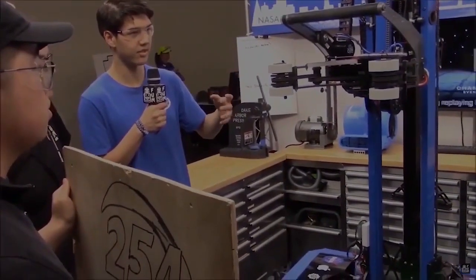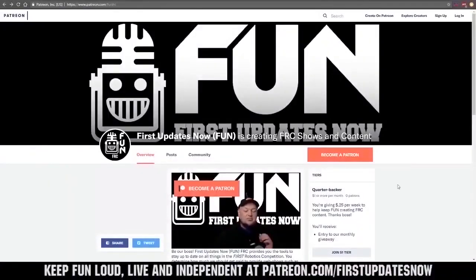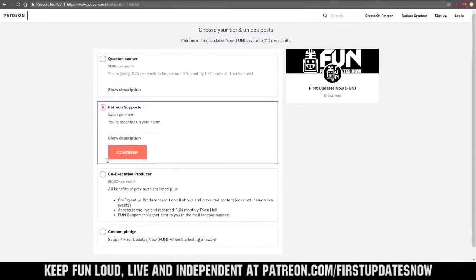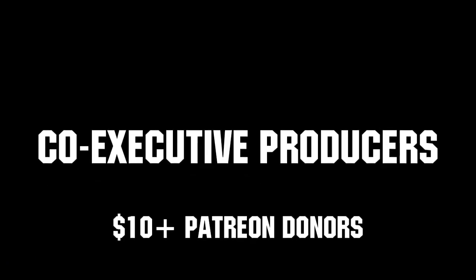Thanks for watching. If you want more fun content, be sure to subscribe and ring the bell to be notified about our latest videos. You can also directly help support FUN by visiting our Patreon at patreon.com/firstupdatesnow, or by subscribing at twitch.tv/firstupdatesnow. Thank you to all of our co-executive producers, keeping FUN loud, live, and independent.